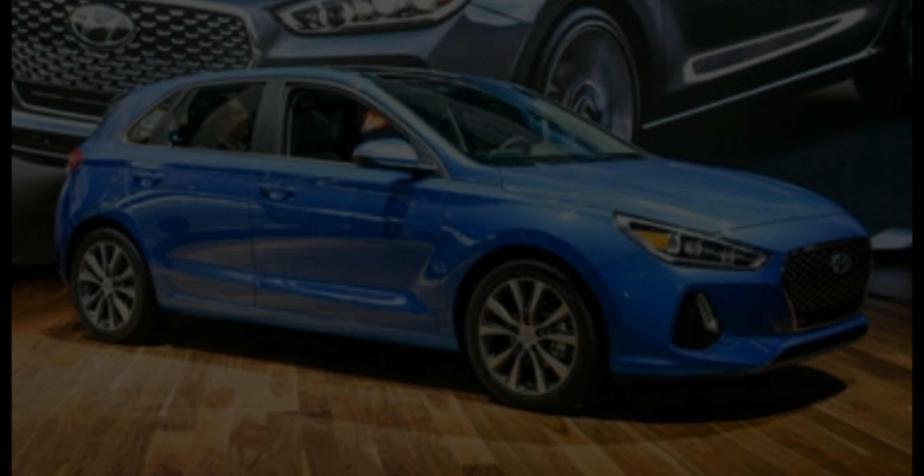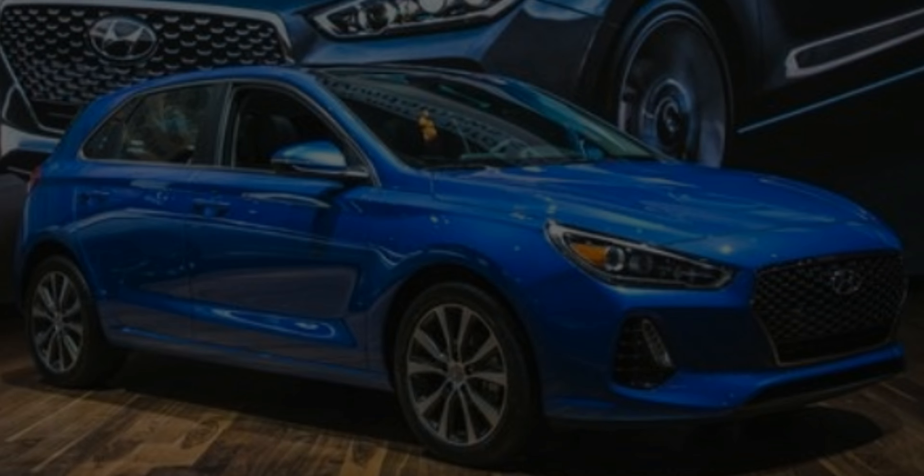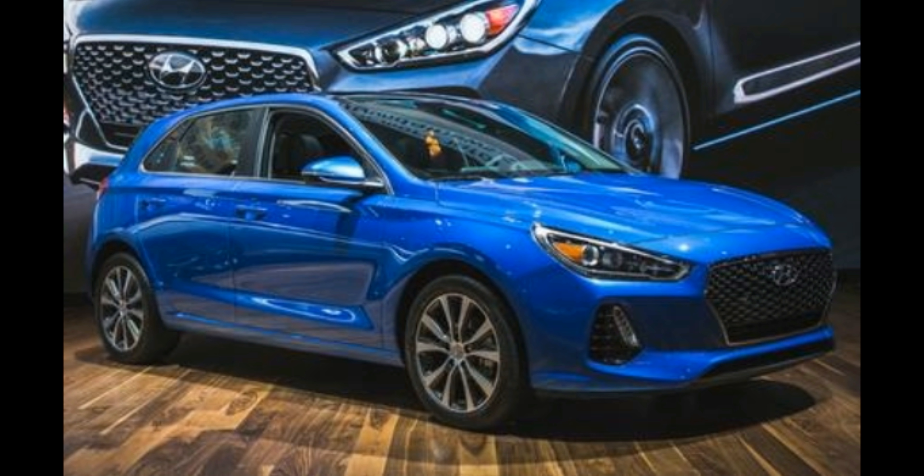The new 2018 Hyundai Elantra GT has a fairly impressive pedigree. Not only has the Elantra been sold in the United States for more than 30 years, but worldwide more than 5 million Elantras have rolled out of showrooms in 190 countries. A global car, you bet. Doubling down on the global theme, the Elantra GT is based almost entirely on Hyundai's i30.